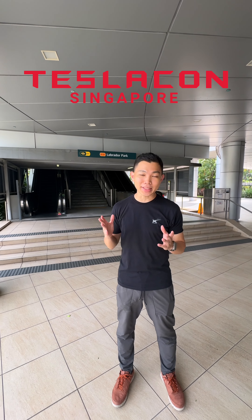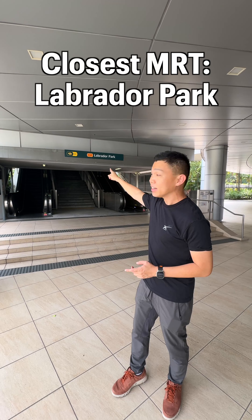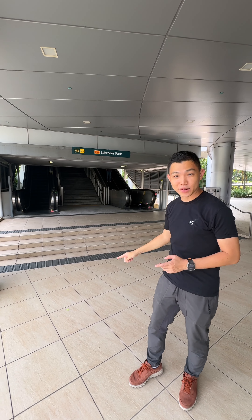For those of you taking public transport to Tesla Con Singapore, you'll be going to Labrador Park MRT. You can take this escalator entrance down here at Alexandra Retail Center mall, because we have something special for you.